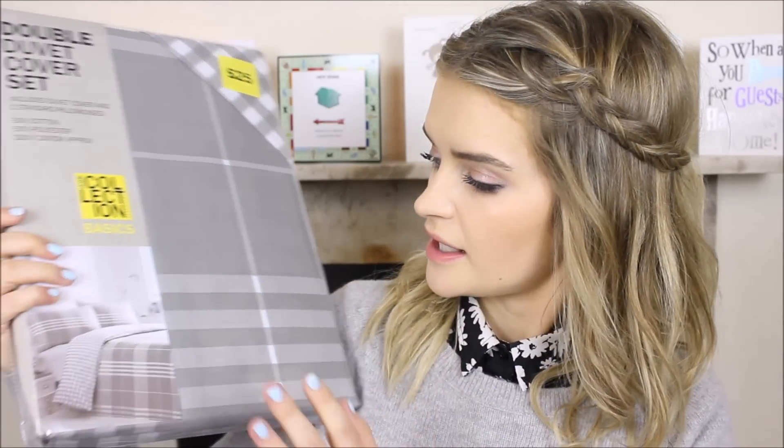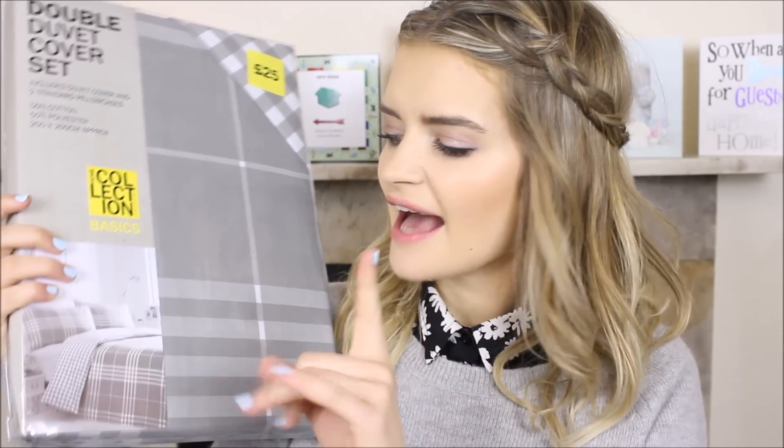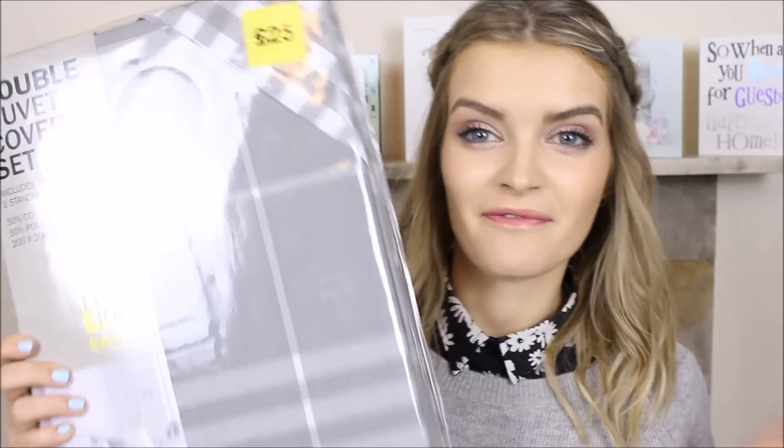We got our duvet set from Debenhams — it's a grey tartan on one side and there's a fluff ball and gingham on the other, which is nice because if you get bored you can flip it over. It was £25 and it's really great. I was slightly worried about me and my boyfriend finding a middle ground because I'm used to pink flowers all over my duvets and he's used to plain boy duvets with no pattern at all, so this is a nice middle area that we're both happy with, and it goes with our grey cream colour scheme.